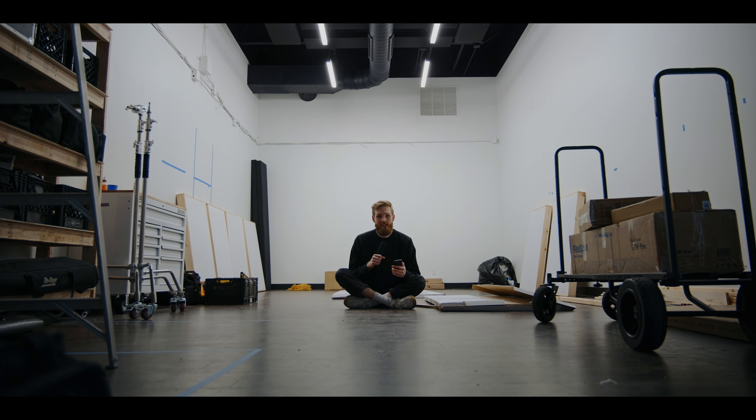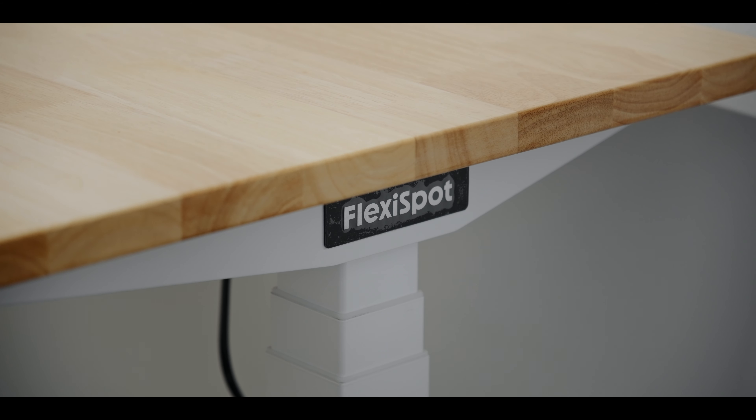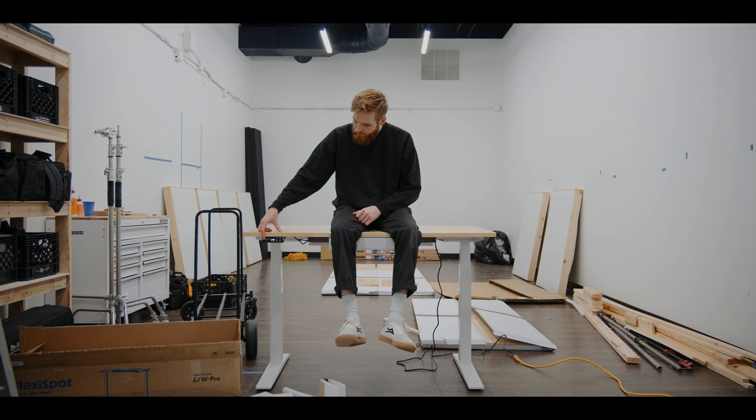One benefit of having a YouTube channel is brands want to send you things. The week I signed the lease, I got an email from Flexispot asking if I wanted to check out one of their ergonomic chairs. I told them no — and this is where you can learn to negotiate with brands. I said I'm doing this build-out and would be interested in a desk instead, sent in my recommendation, and they actually sent it my way. So I'm going to quickly talk you through what they sent me.